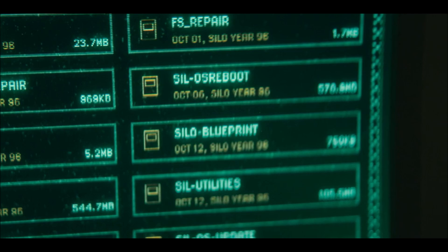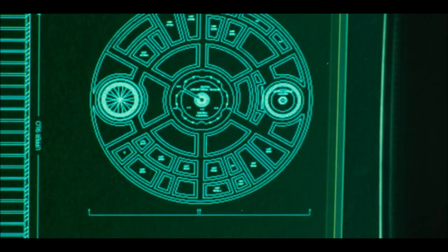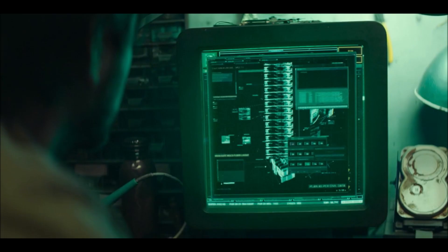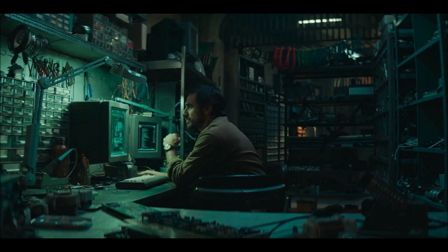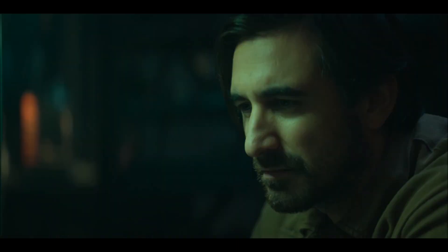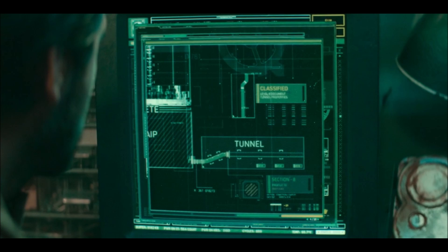Once they access the drive, they see the silo blueprint. It reads something like 'October 12th, silo year 98' — levels 1 through 20, upper levels loading. George continues going through items on the drive. Allison tells him he should get rid of it, then goes back to celebrate Freedom Day. But George can't stop looking at the drive. He finds classified information including something about a tunnel section eight.